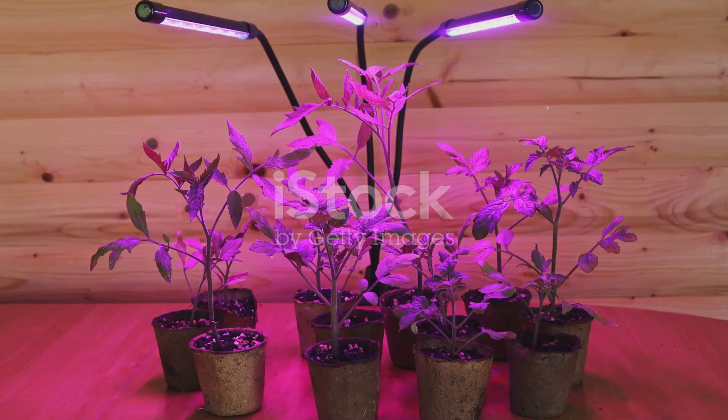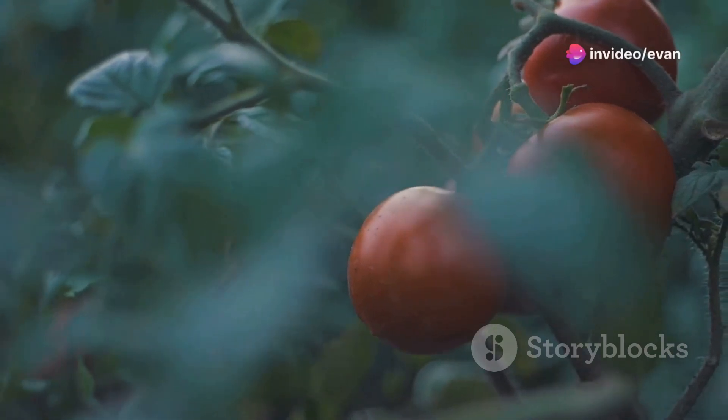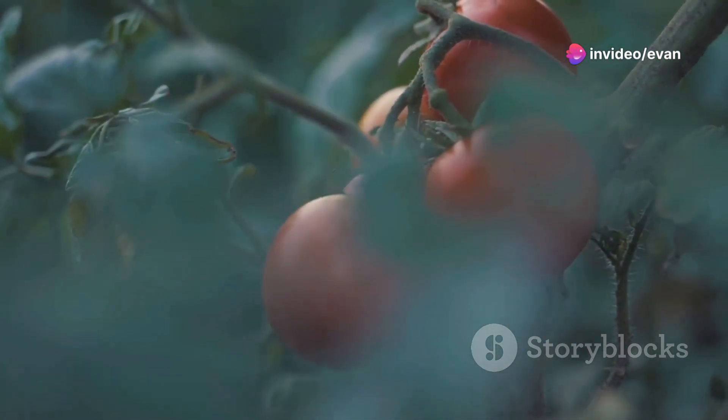Moving on to tip two: start your seeds indoors. Giving your tomatoes a head start inside can really boost their growth once you transplant them outside. Just make sure they get plenty of light and aren't too soggy.